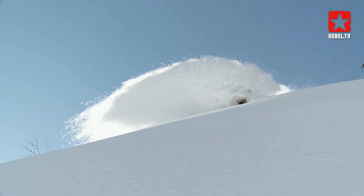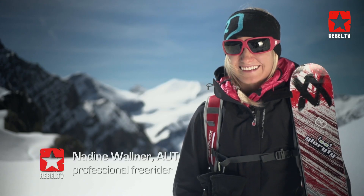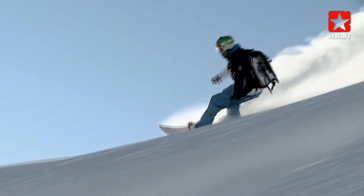My favorite snow is this here — champagne powder. It's a very dry, airy, powdery snow. As much as possible and as loose as possible. I don't like the snow when it's too loose though; I prefer it to be a bit more compact, otherwise you simply fly out of the turns.